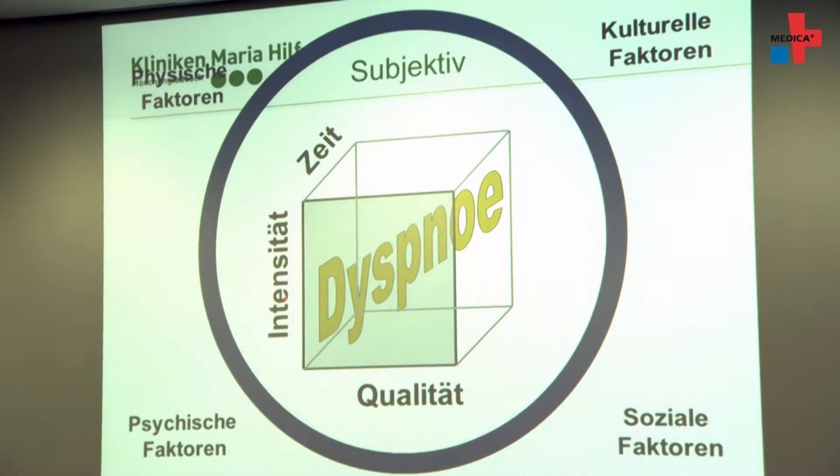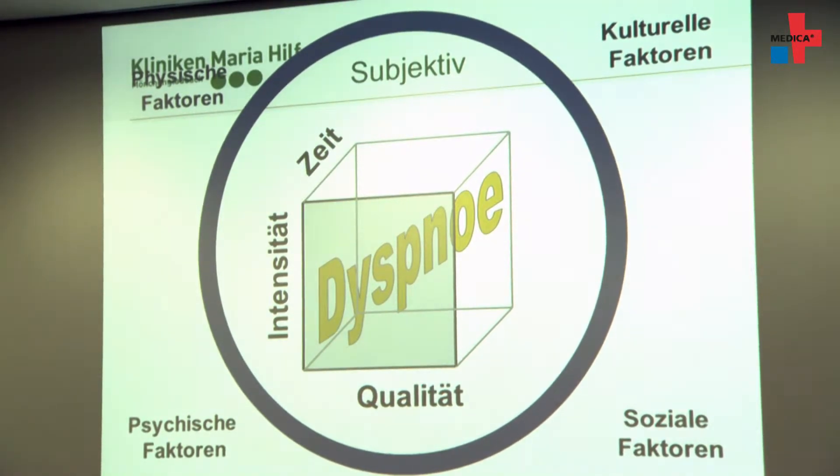The problem is that shortness of breath is a very subjective feeling that can be controlled by many different external factors, like current mood, physical condition, and unusual situations. When a situation is frightening, for example, there is automatically an increased shortness of breath. These are all factors that can control and influence the subjective feelings, which is why it's a big challenge to measure shortness of breath during physical exertion.